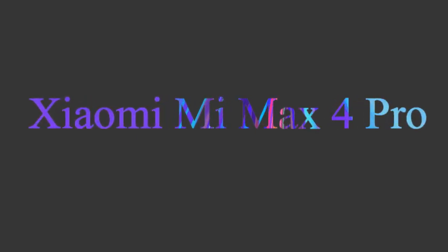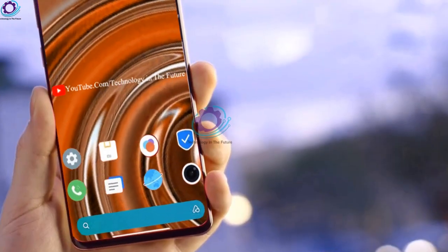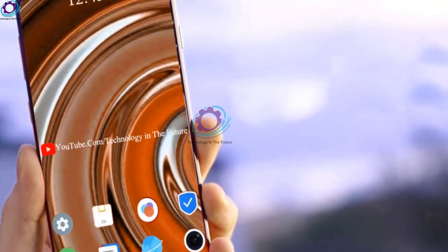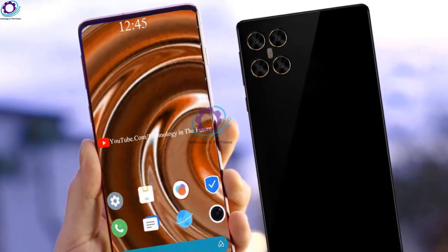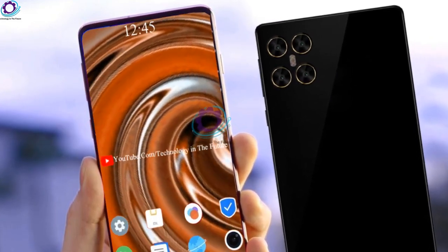Hi guys, today we are introducing you the concept of Xiaomi Mi Max 4 Pro. After a couple of leaks related to Xiaomi's upcoming flagship smartphone, a new report coming from China confirmed that the device will come with a battery with a rated capacity of 6000 mAh.